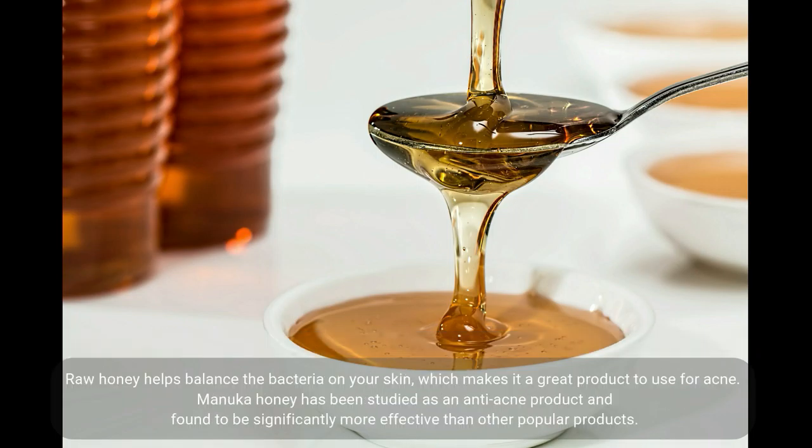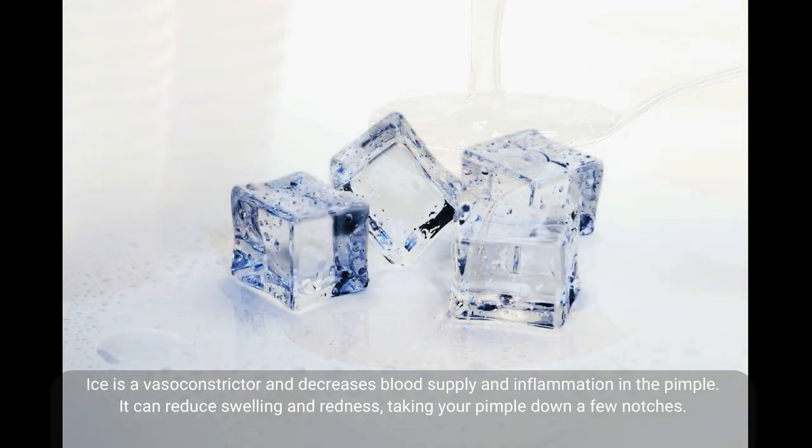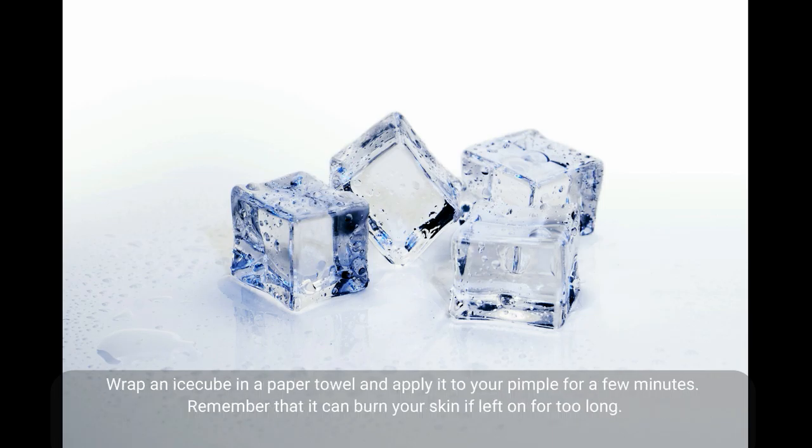You may love it for its taste, but honey is also an amazing antimicrobial and wound-healing remedy. New Zealand's Manuka honey is a particularly excellent acne remedy. Raw honey helps balance the bacteria on your skin, which makes it a great product for acne. Manuka honey has been studied as an anti-acne product and found to be significantly more effective than other popular products. Honey speeds up your skin cells' healing processes. Apply it to your skin for 15 to 20 minutes to help reduce swelling and kill germs.